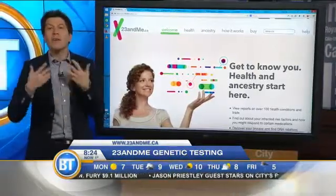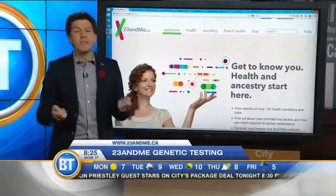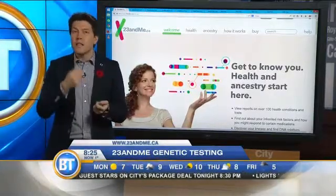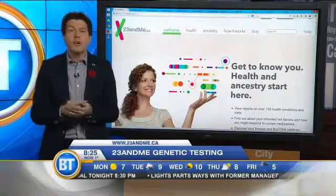I want to talk about how it works, how you get it done, and what you can learn from genetic testing. The process is rather simple — they send you a vial, a tube, you fill it up with saliva, you ship it back to them, and then they do genetic testing and you get your results.